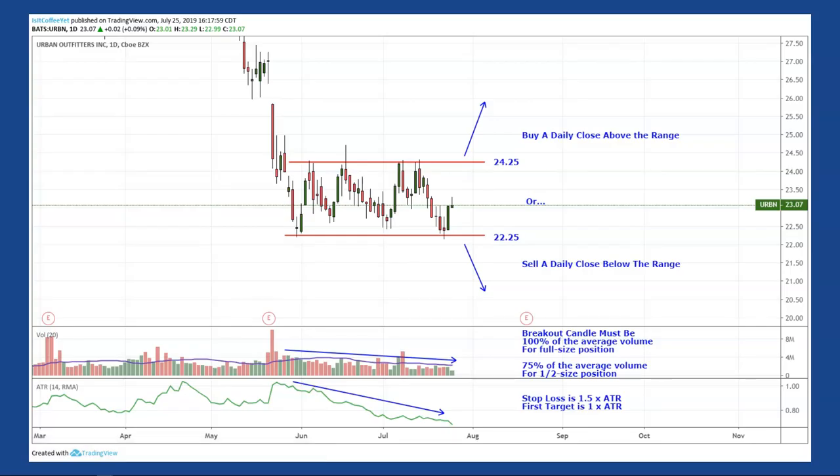Remember our trade plan: we're looking for a daily close above the range to buy, or a daily close below the range to sell Urban Outfitters. If the volume is not quite average, go half size as long as it's at least 75% of the average. Your stop loss is 1.5 times the ATR, and your first target is 1 times the ATR. Remember to check out the trade management video for more details — the link will be below.